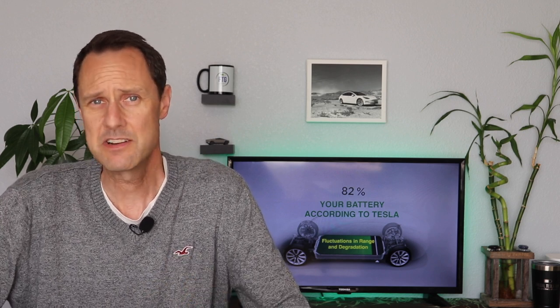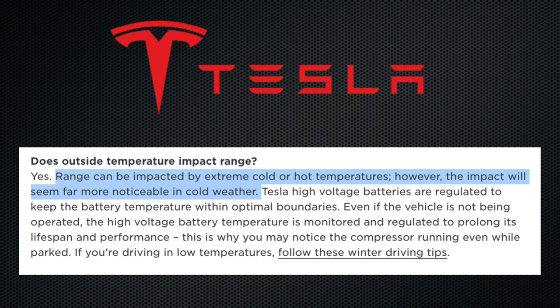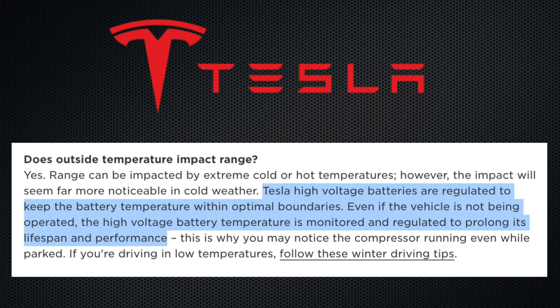Going back to what we learned about the displayed range in the first video, we know it isn't impacted by your driving habits, but it is impacted by temperature. Tesla expands on this by saying range can be impacted by extreme hot or cold temperatures; however, the impact will seem far more noticeable in cold weather. Tesla also notes that high voltage batteries are regulated to keep battery temperature within optimal boundaries — even if the vehicle is not being operated — to prolong its lifespan and performance.